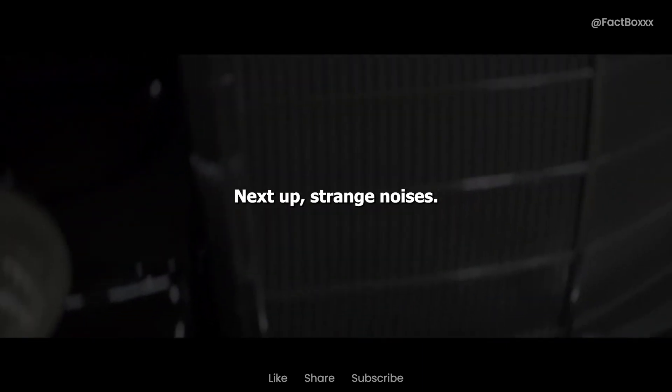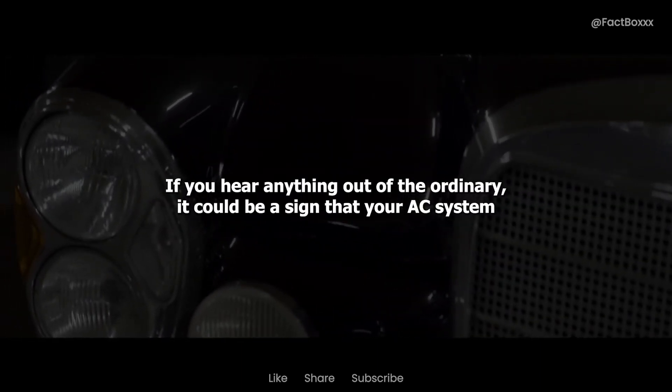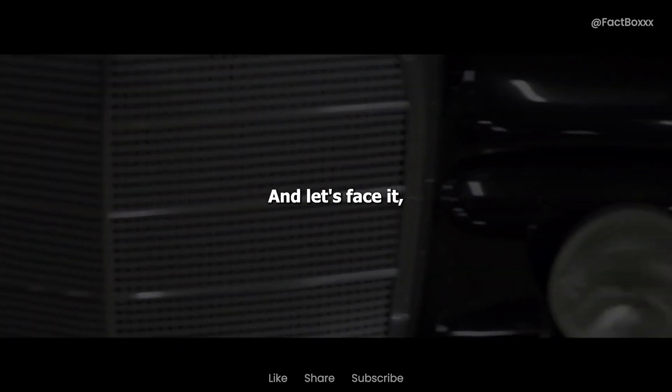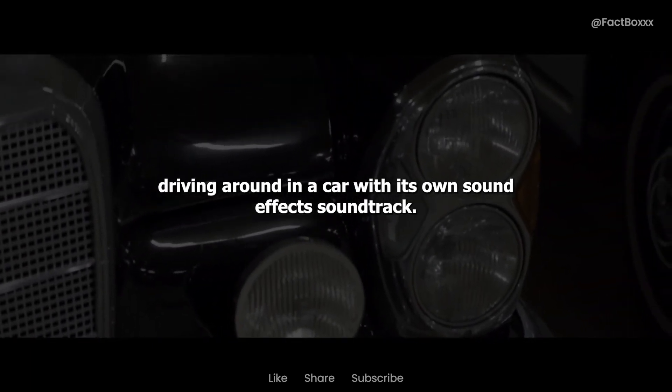Next up, strange noises. I'm not talking about your favorite road trip playlist blasting through the speakers — I'm talking about weird hissing or bubbling sounds coming from your AC vents. If you hear anything out of the ordinary, it could be a sign that your AC system is struggling to work its magic due to low refrigerant levels. And let's face it, nobody wants to feel like they're driving around in a car with its own sound effect soundtrack.